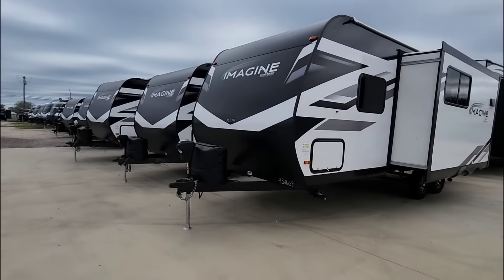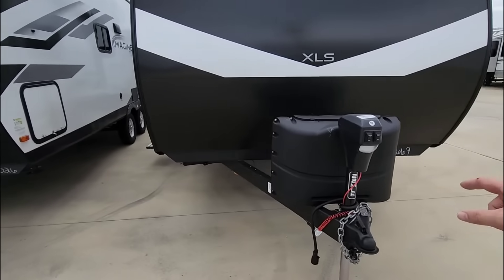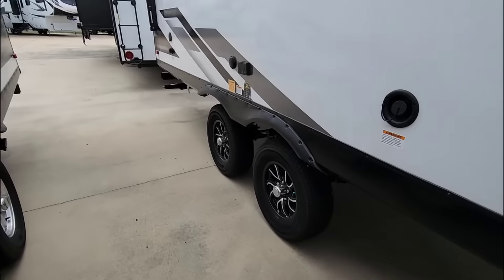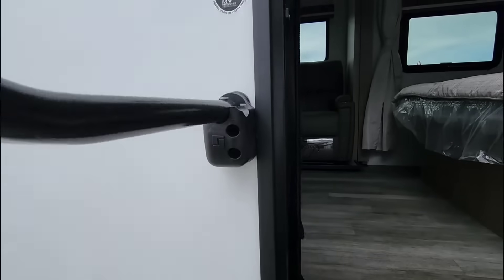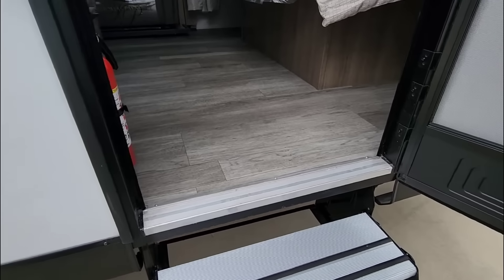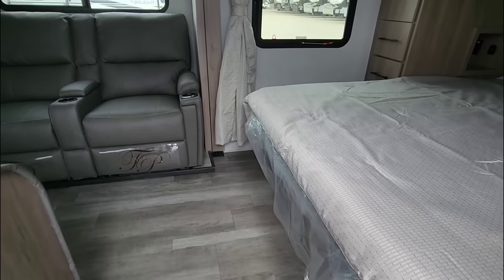We're going to take a closer look at the inside of this RV, then come back out for the exterior. This is the 22 MLE Grand Design Imagine, and I really love this floor plan. It's already got Goodyear Endurance tires on it, and it has their Arctic Insulation Package four-season protection, which means they've done a few extra things to allow it to be more comfortable in extremely cold environments.